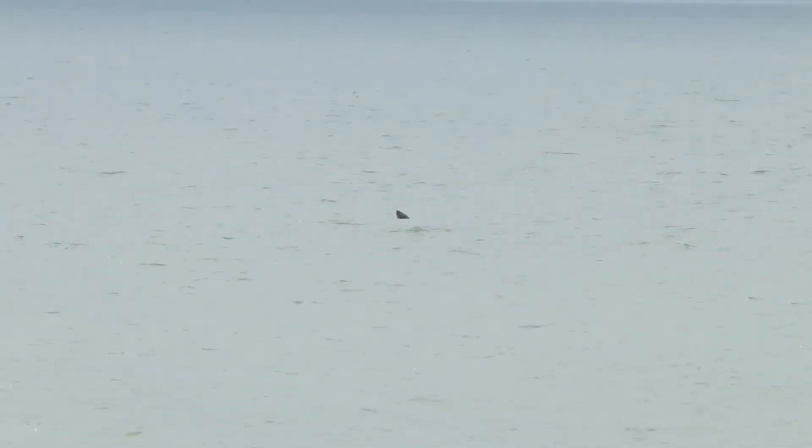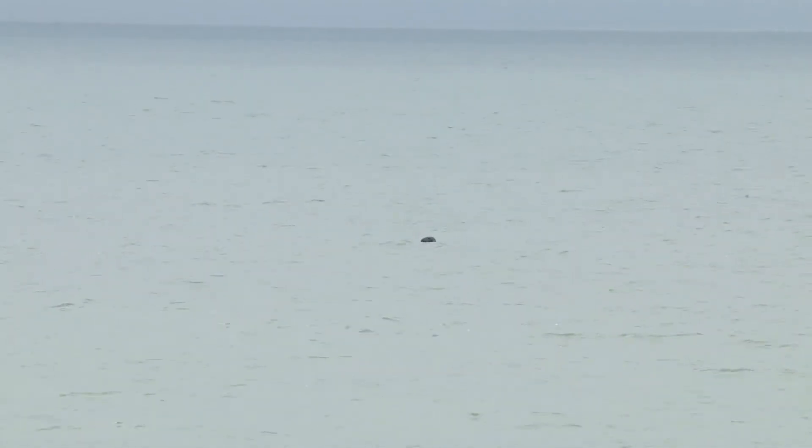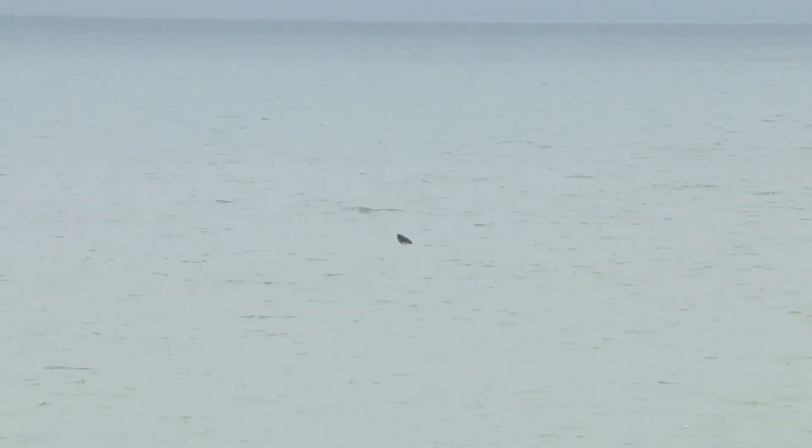Then something bobbing around in the sea caught my eye. It was a grey seal — just the one, just bobbing around. Nice.